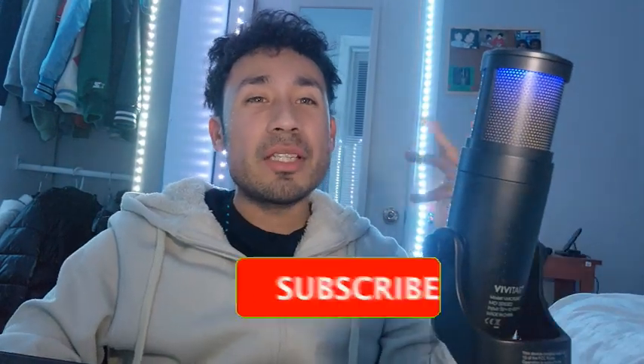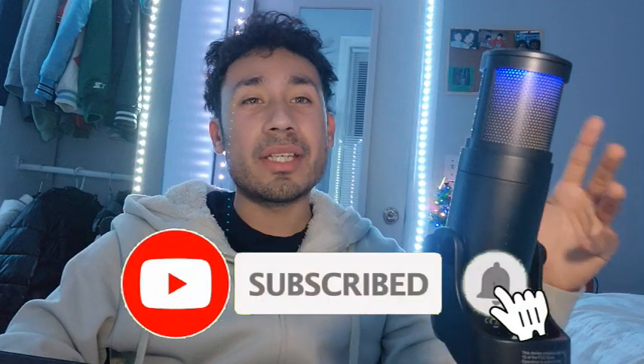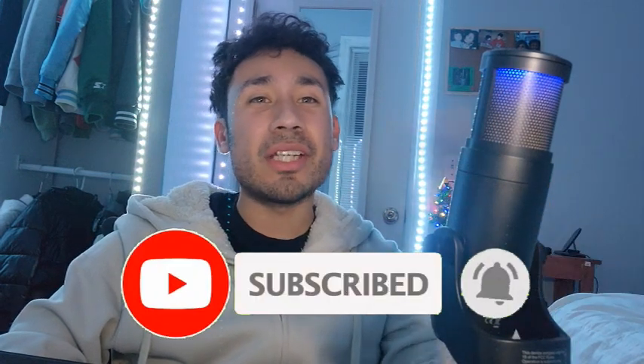What is going on guys? It is your boy Tail coming at you with another video, and today I'm gonna be telling you guys how you can drip like a short king. So with that being said, let's get right into the video.